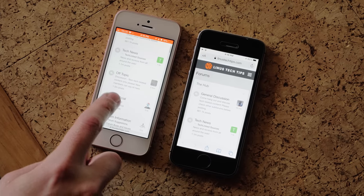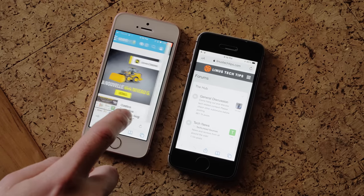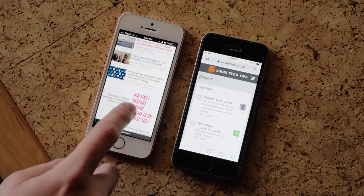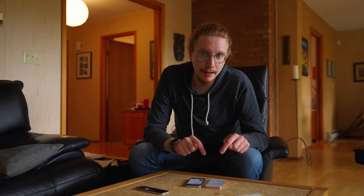One of the biggest changes with iOS 15 is with Safari. They've moved the address bar to the bottom, and now you can swipe between tabs. Yay, another swipe gesture. But this final design came after many weeks of outrage from the community.